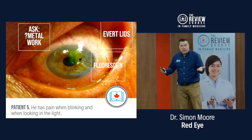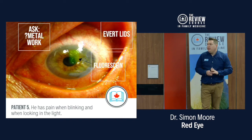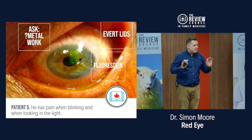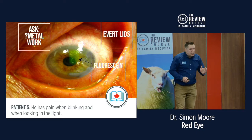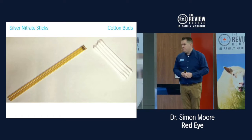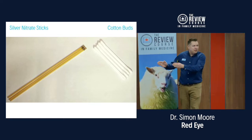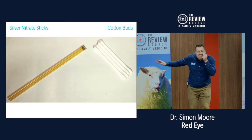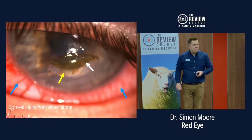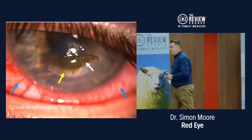If you see a chunk of metal, anesthetize the eye and try to remove it with a cotton swab. Notice I said cotton swab — not a silver nitrate stick. There is a difference between silver nitrate sticks and cotton swabs, and when they're in the same container in the eye room and you're looking through the slit lamp and you reach back, you do not want to be the doctor who applies silver nitrate to a patient's eye by mistake.